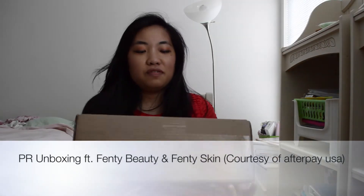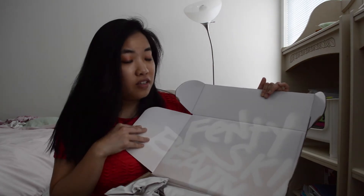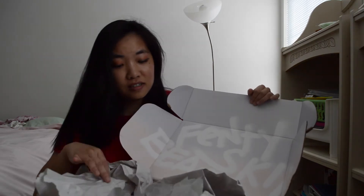I got this lovely package from Afterpay USA. Thank you so much. It's like a full-out Fenty Beauty and Fenty Skin PR box. Even though it's not typically a PR box, I'm super happy about it.